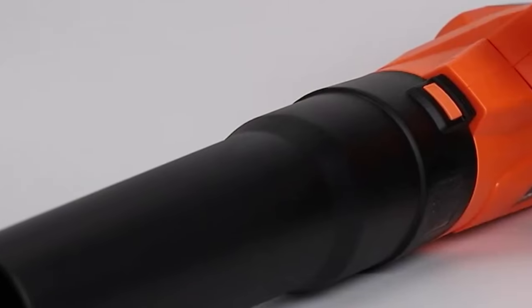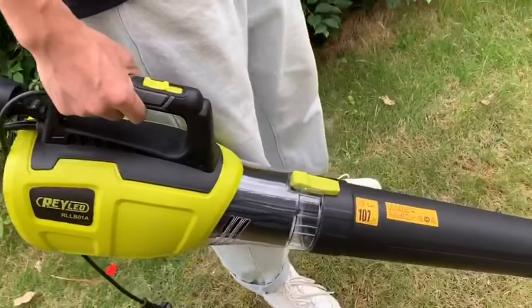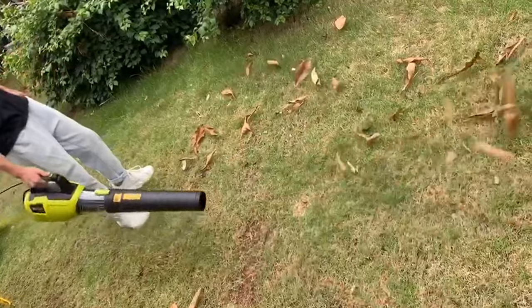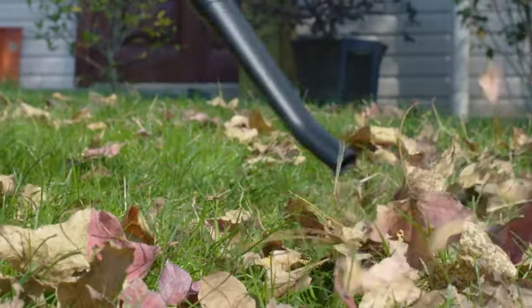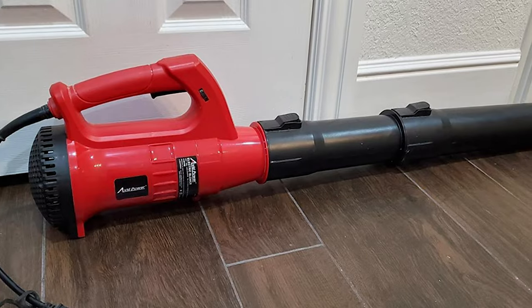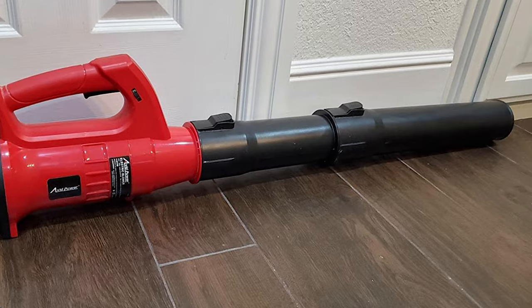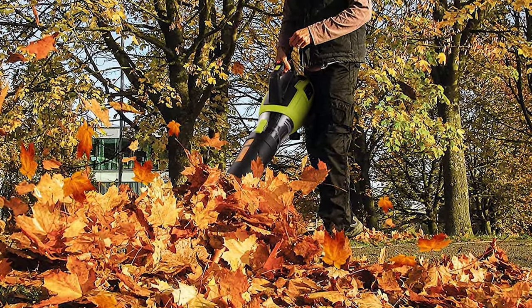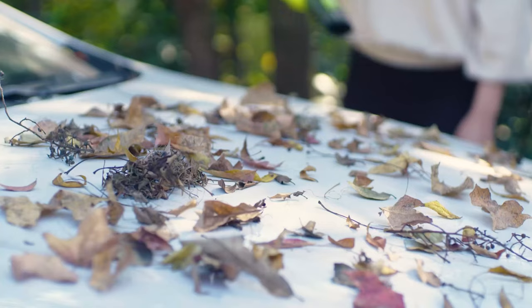Leaf blowers make cleaning up your yard an easy task, but these versatile tools can also be used to maintain sidewalks, clean up workshops, and more. Here, have a look at our pick of the 9 best corded leaf blowers that offer great value for money. After you're done watching the video, you can easily pick the perfect corded leaf blower for yourself.